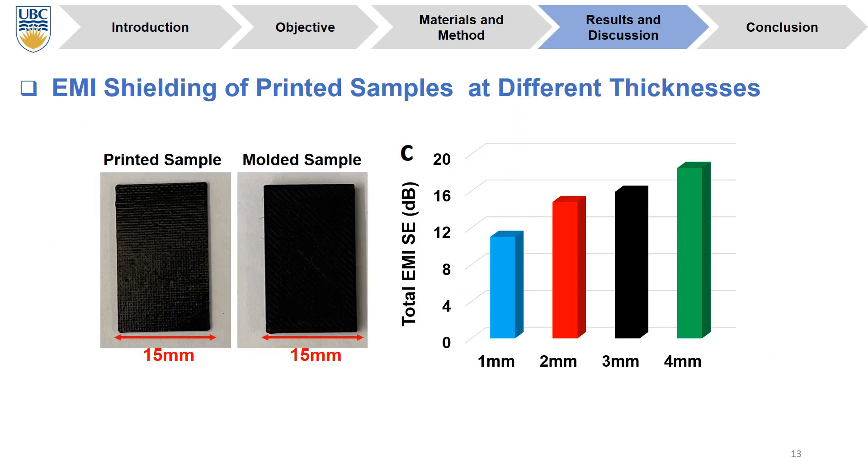By 3D printing the samples, we can see the EMI SE decreases to around 19 to 20 dB. This can be due to several reasons, for example print resolution, infill density, or processing parameters. As we can see on the left side of the slide, there is a difference in infill density between the printed sample and the molded sample — we have denser samples in the molded case.